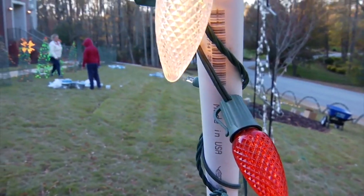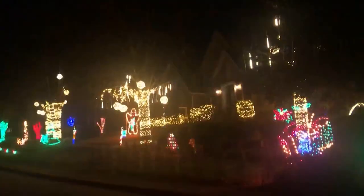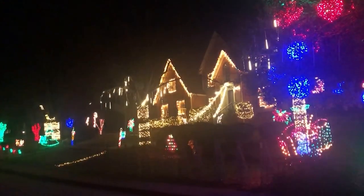But despite the cost, most say the payoff is well worth it. It takes time and effort, but it's really fun to do and it's worth it in the end, when you get to see it light up and make so many people happy.